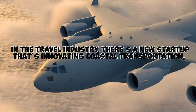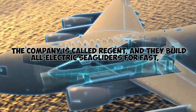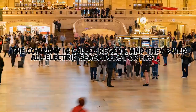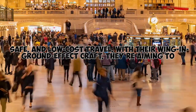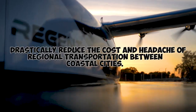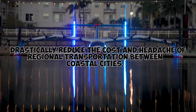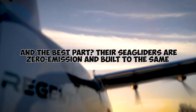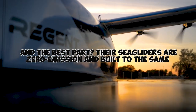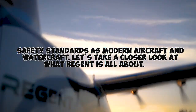In the travel industry, there's a new startup that's innovating coastal transportation. The company is called Regent, and they build all-electric sea gliders for fast, safe, and low-cost travel. With their wing-in-ground effect craft, they're aiming to drastically reduce the cost and headache of regional transportation between coastal cities. Their sea gliders are zero-emission and built to the same safety standards as modern aircraft and watercraft.